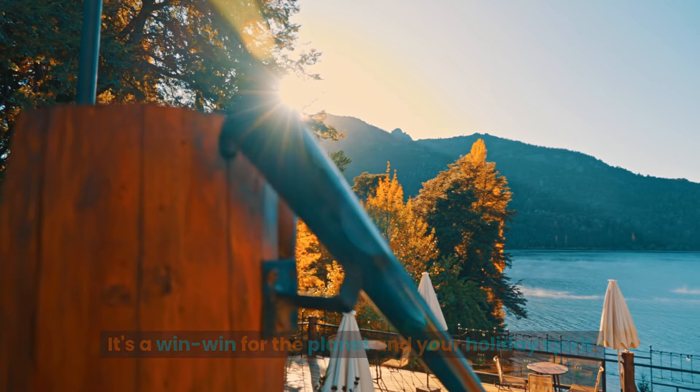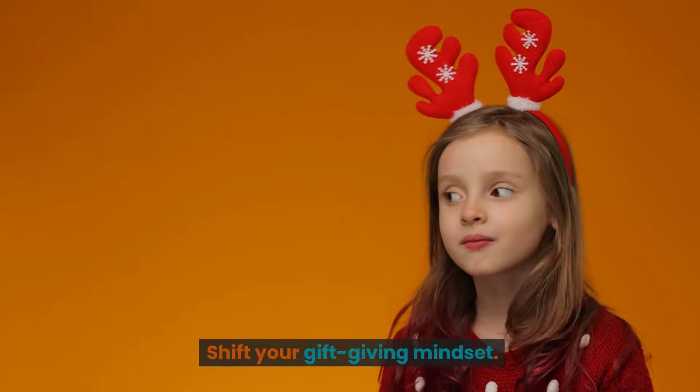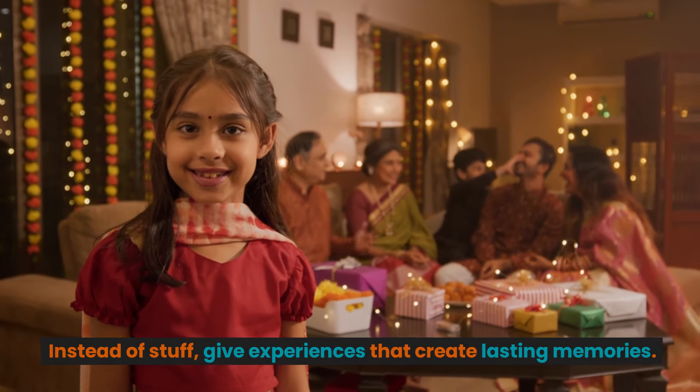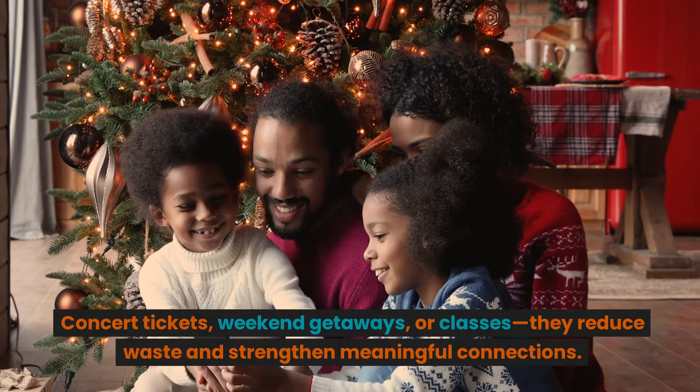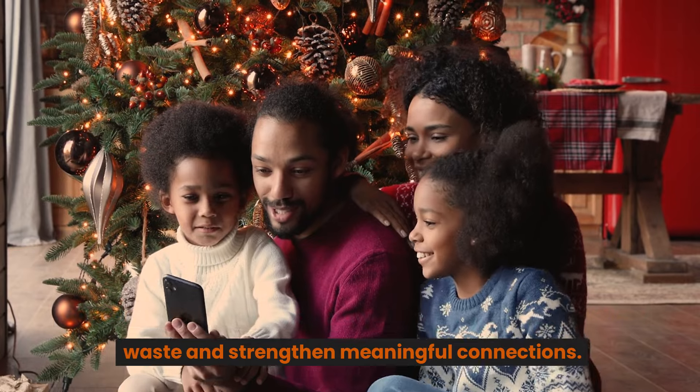Number three: give experiences, not stuff. Shift your gift-giving mindset — instead of stuff, give experiences that create lasting memories. Concert tickets, weekend getaways, or classes reduce waste and strengthen meaningful connections.